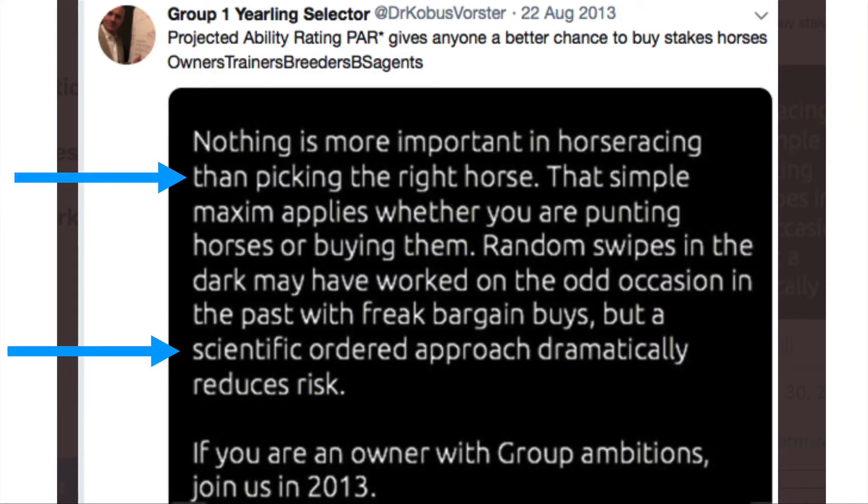Random swipes in the dark might work on the odd occasion, but if you want to reduce your risk you need a scientific, ordered approach. I use a mathematical system for the genealogy called Project Point, and I use a five-point formula for the physical. Combining these two systems dramatically reduces the risk.